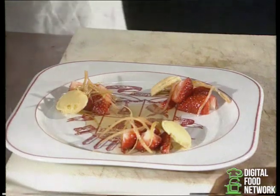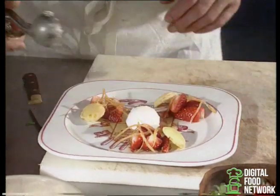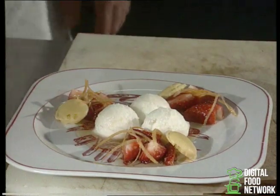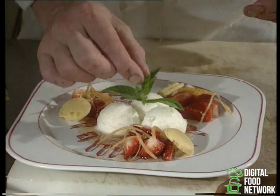Alors, cette salade peut être également accompagnée d'une boule de sorbet de citron. Et pour finir, la petite feuille de menthe.